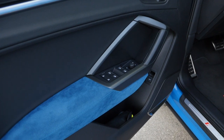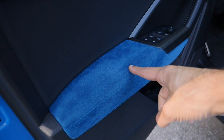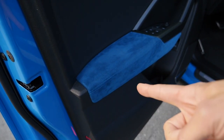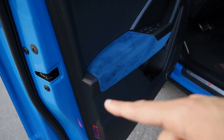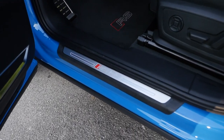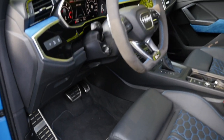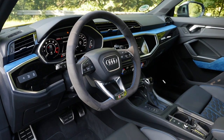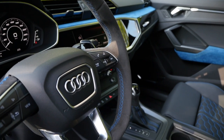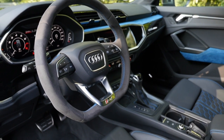We have the RS design package with blue Alcantara right here — blue microfiber. It's so beautiful and really matches the exterior color. RS Q3 entry badges and RS floor mats are also nice details. We also have a microfiber steering wheel — flat bottom with such a great grip. It stays in nice condition both in winter and summer, always delivering the best grip.